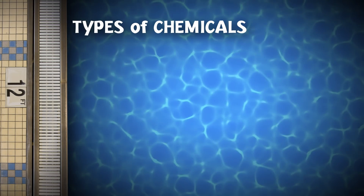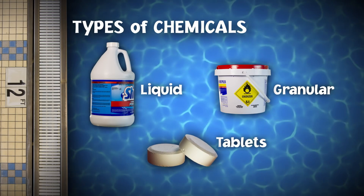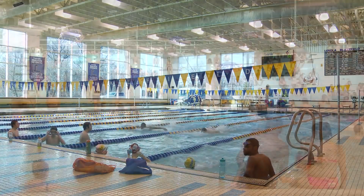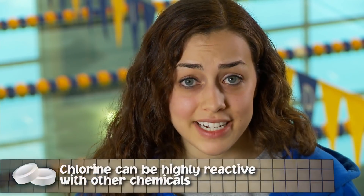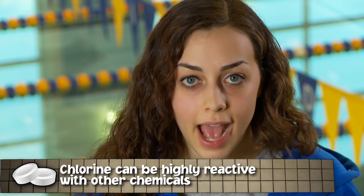The chlorine-containing product you'll handle will most likely be in liquid, granular, or tablet form. The chlorine is concentrated — only a little bit goes a long way in killing germs. Chlorine can also be highly reactive with other chemicals, and even mixing different chlorine products can lead to hazardous reactions. The most serious of these reactions can be life-threatening.